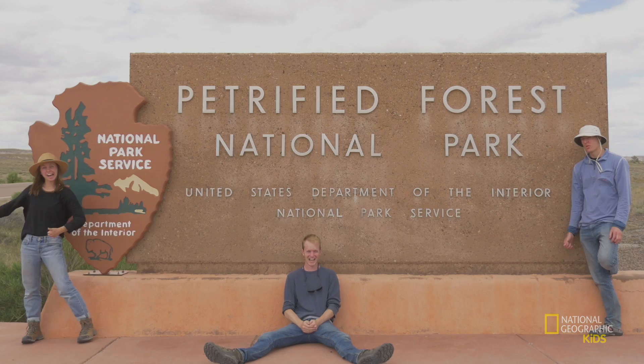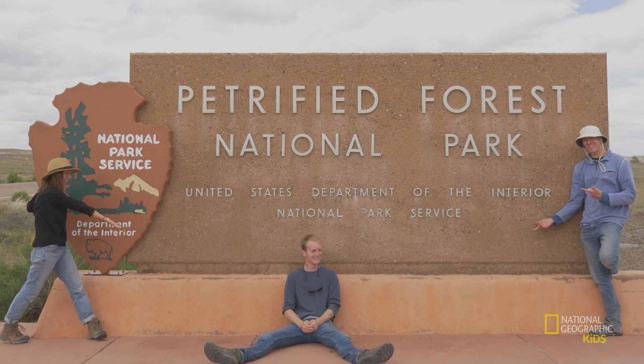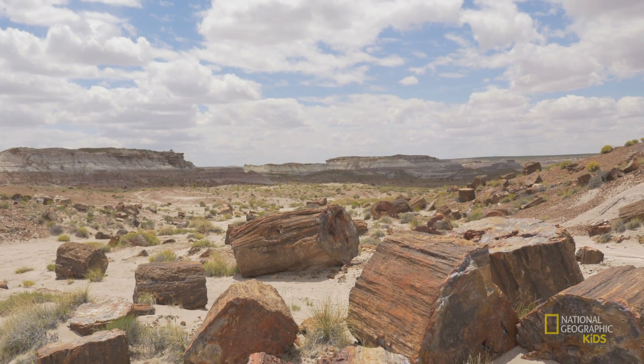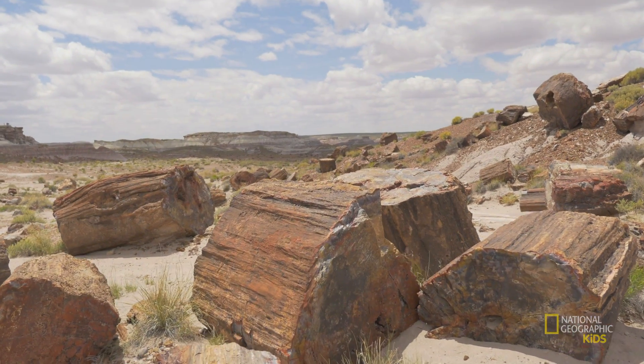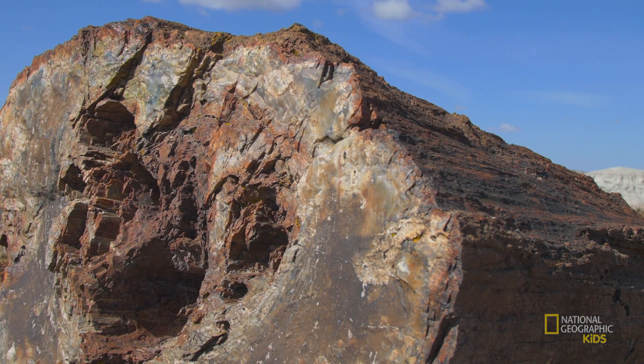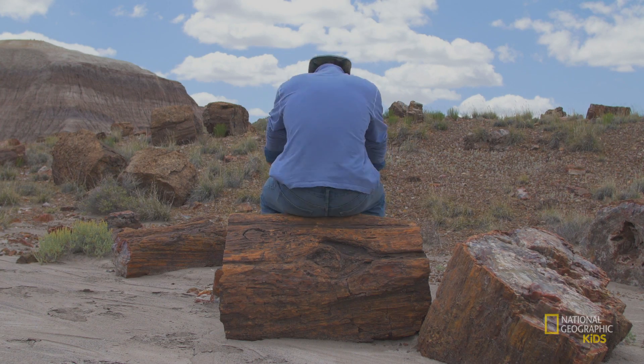Today we're in Eastern Arizona in Petrified Forest National Park, which is a cool place because of all this stuff — petrified wood. This is petrified wood. Basically it's a fossil of a tree that lived over 200 million years ago. If you look closely you can see fossilized growth rings, and every once in a while you can find some pretty excellently preserved bark patterns.